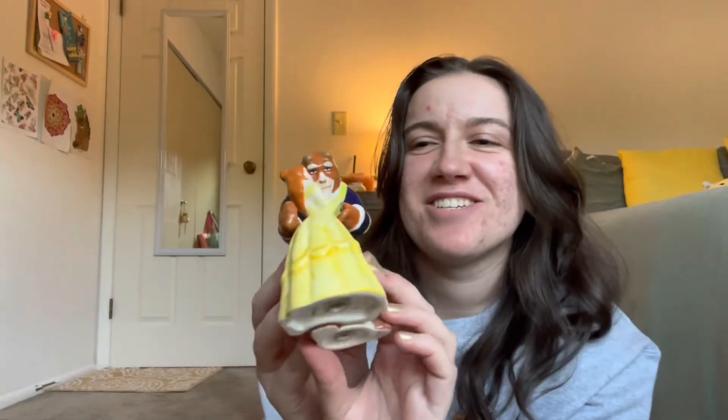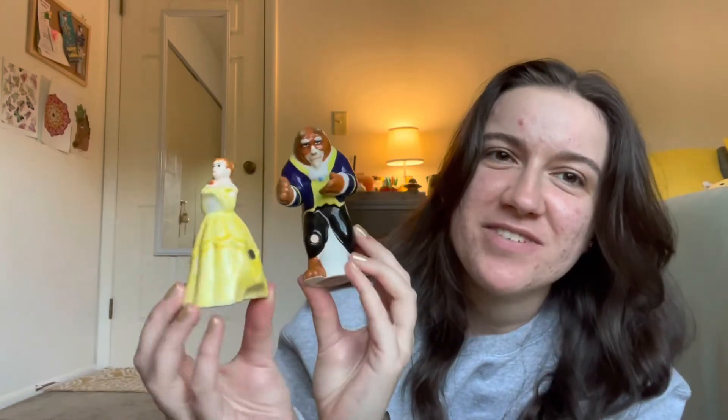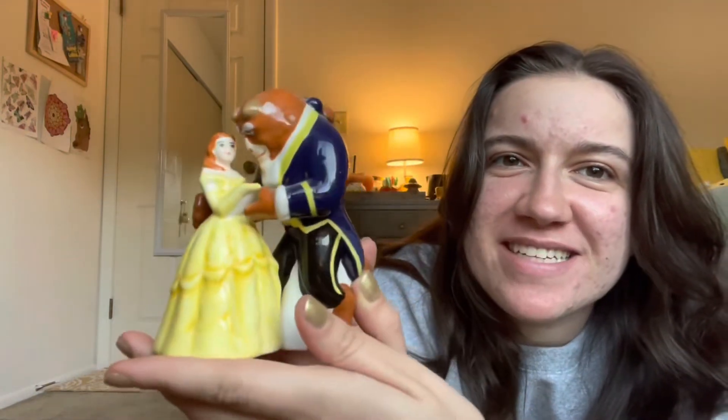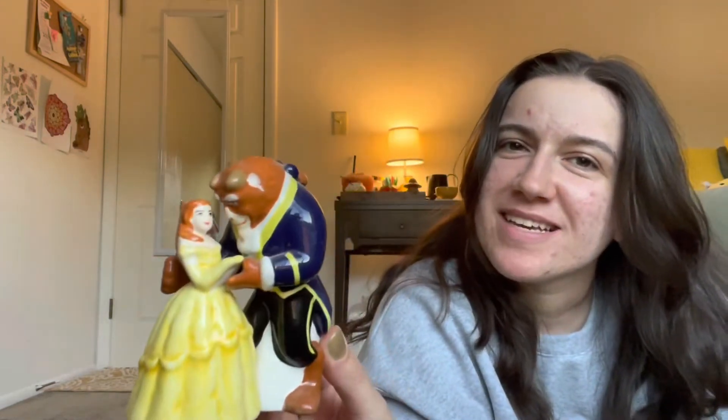The next one that I have in my collection is this Beauty and the Beast salt and pepper shaker, and they are just so cute. They stick together via magnets, and when you stick them together it looks like they're dancing, and it's just so wholesome. You can tell it was clearly hand-painted, and the holes for this one are on top of the Beast and then the back of Belle's dress. Obviously for those who know me well, one of my nicknames is Belle, and my favorite Disney princess ever is Belle. So this one holds a lot of personal meaning to me. I don't think I'll actually put salt and pepper in them, but I think they're a lot of fun to have.